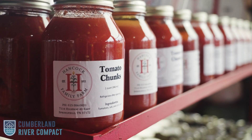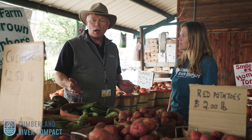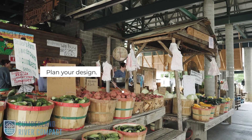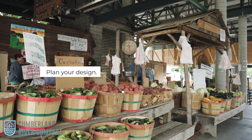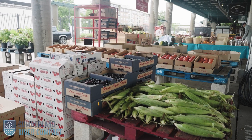There are three things we really recommend when you consider going to a farmers market and selling your product. The first thing is to make sure that you plan and design whatever space you're going to have to sell your product, so that when you get there you're organized and you're set up.